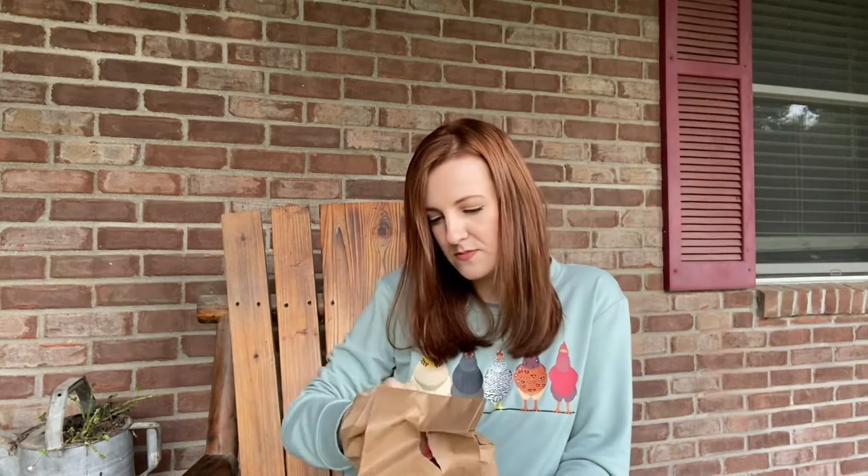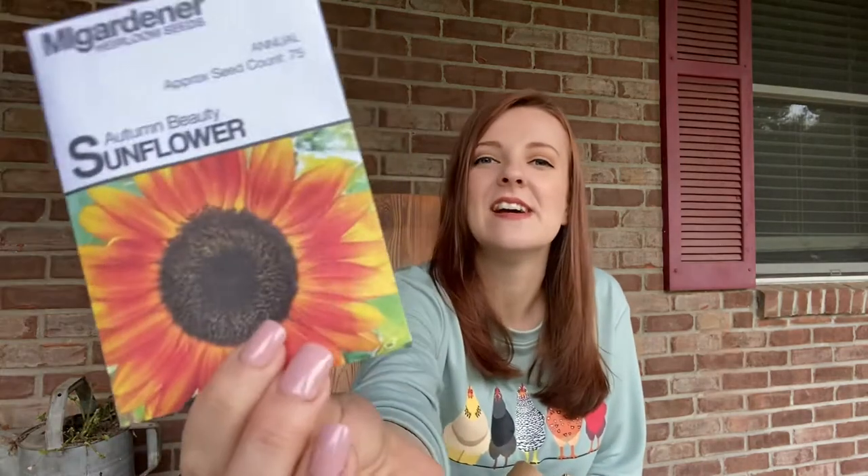Up next, Swiss chard — again, something I've never grown before. It says rich with vitamins and minerals. So this will probably be something I put in my emergency stockpile so it will not go to waste. Up next is a sunflower autumn beauty. I actually just ordered some of these from another company. I think I've ordered these from M.I. Gardener before and they did come up really well. They're really pretty — this is one of my favorite varieties of sunflowers. So I'm excited to have those.